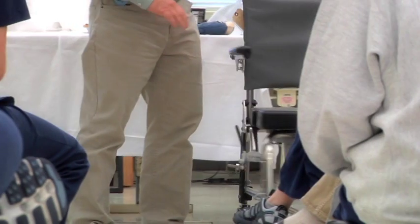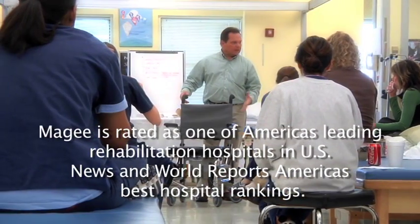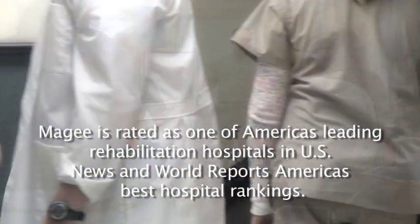McGee's programs include spinal cord injury, brain injury, stroke, orthopedic, amputation, pain management, and work injury. McGee is rated as one of America's leading rehabilitation hospitals in U.S. News & World Report's America's Best Hospital Rankings.